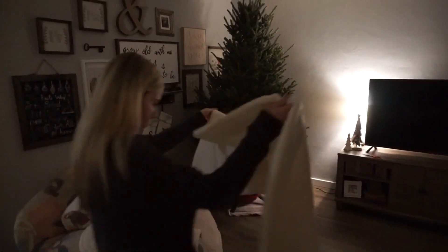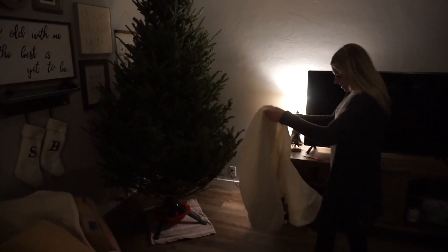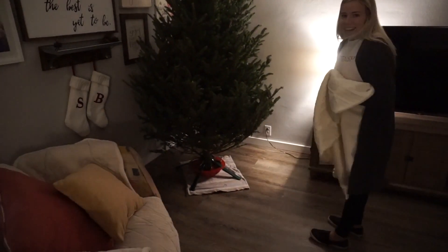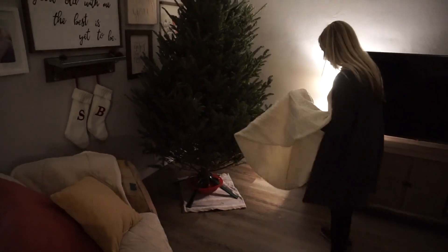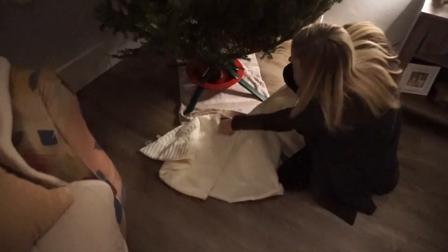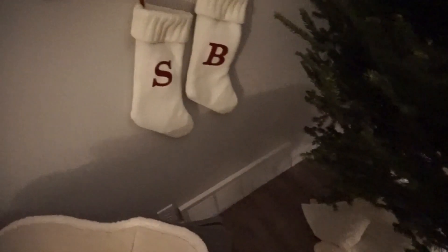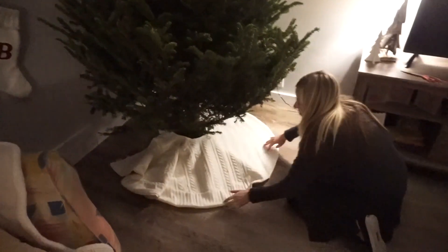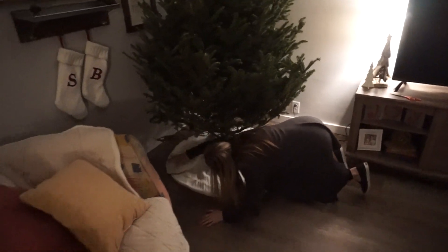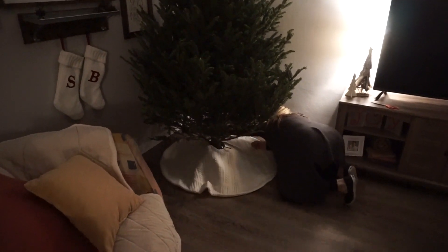Alright guys, we kind of got it situated. It needs to settle a little bit. Brooklyn said this is her favorite part. She wanted to get the ones that match — it's like a sweater — it matches our stockings that we got. Oh my gosh, it's so cute!